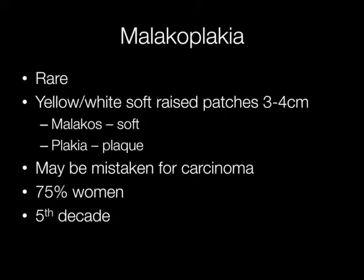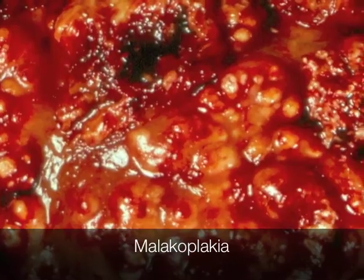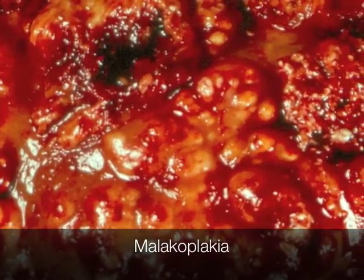Malakoplakia is a rare condition characterized by yellow or white soft raised patches, three to four centimeters across. Clinically, malakoplakia may be mistaken for carcinoma. The condition occurs much more frequently in women than men, and the usual age at which it occurs is around the fifth decade. This is a particularly florid example of malakoplakia with numerous yellowy-white plaques.